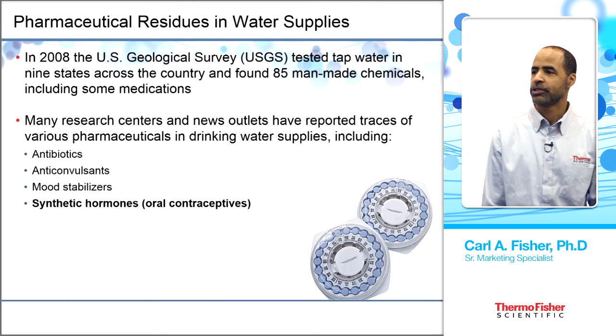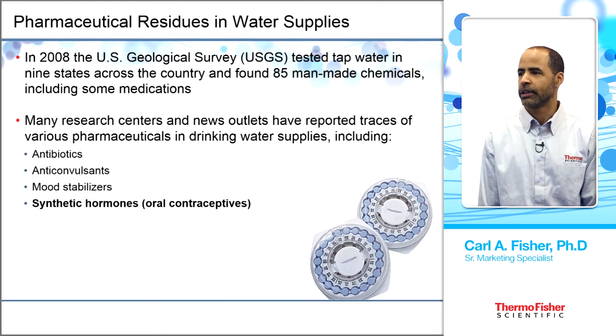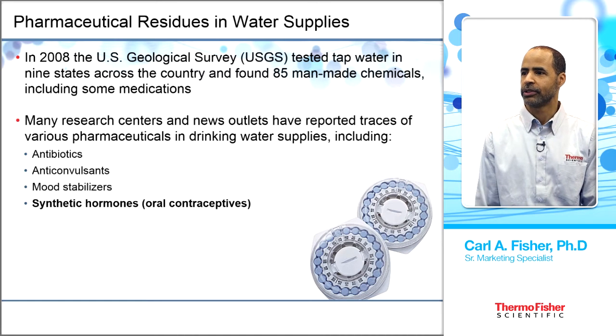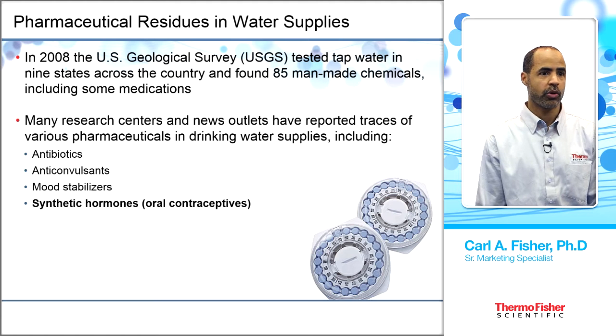Additionally, many research centers and news outlets have reported traces of various pharmaceuticals, including antibiotics, anticonvulsants, mood stabilizers, and synthetic hormones.